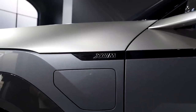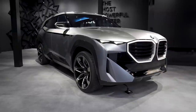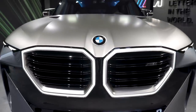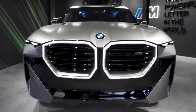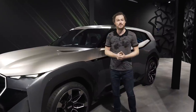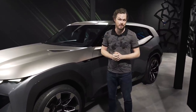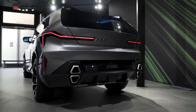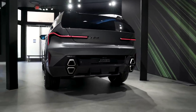BMW says this vehicle should have about 750 horsepower and 738 pound-feet of torque, making it one of the most — if not the most — powerful M product in the company's history. A little surprisingly, the first M-specific product in decades isn't a supercar or a high-performance sedan or station wagon.